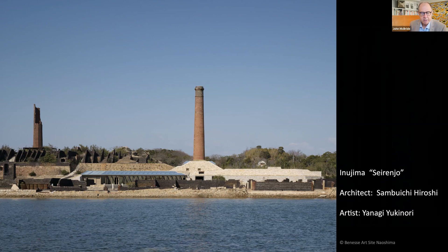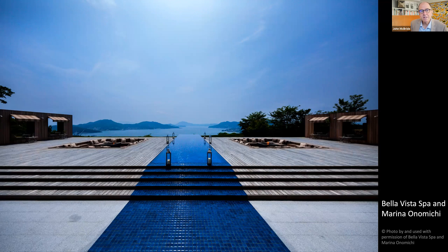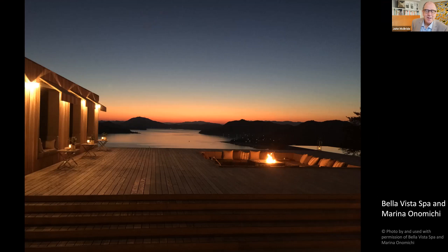Back inside the school at Momoshima, we look across to the mainland to a shipbuilding yard and suggested accommodation — Bella Vista Spa and Marina on Onomichi. The resort was developed by the CEO of the shipyard, Mr. Kambara, another next-generation business executive who believes renewal, not just heavy industry, will be the future of the inland sea. Yanagi refers to the resort as heaven looking down on his little island, but Momoshima is equally heavenly.